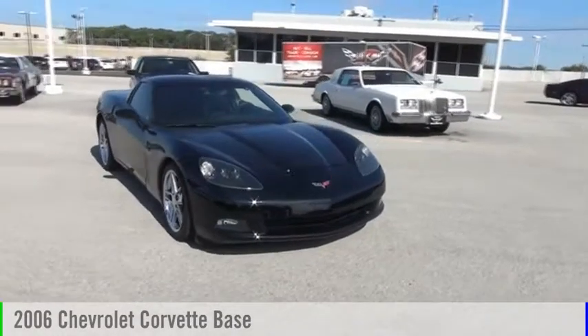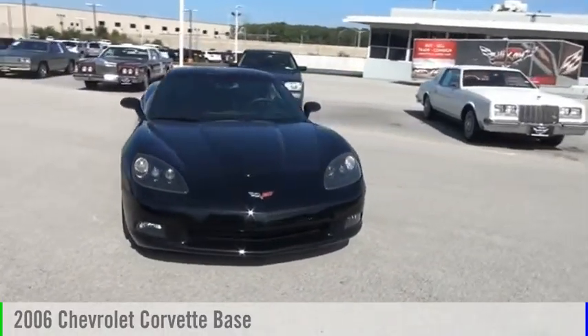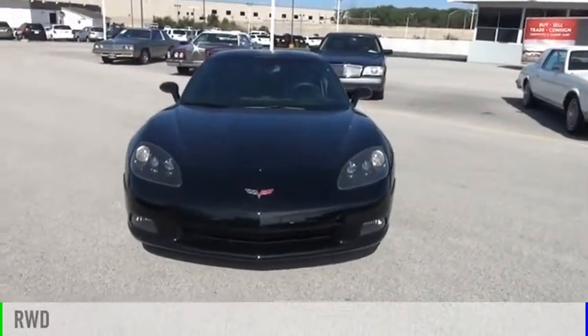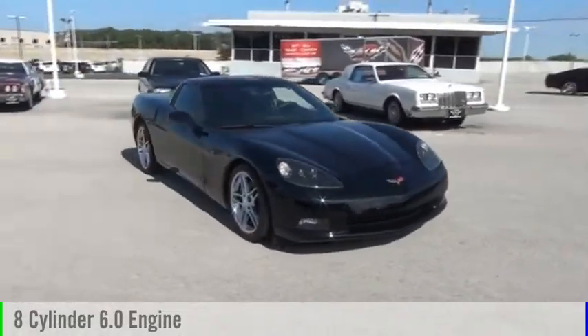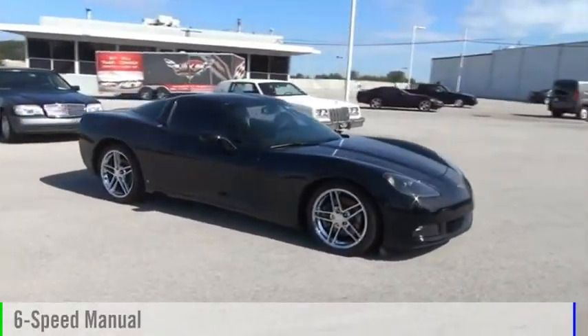We are pleased to show you a 2006 Corvette. This vehicle is powered by a rear-wheel drive, eight-cylinder, 6.0-liter engine, and comes with a six-speed manual transmission.